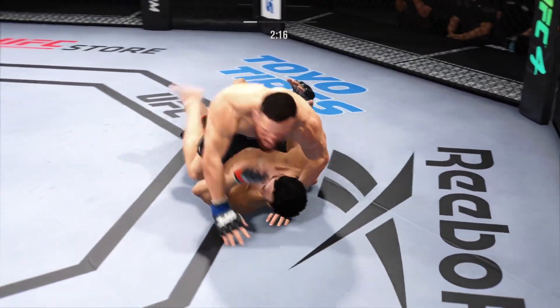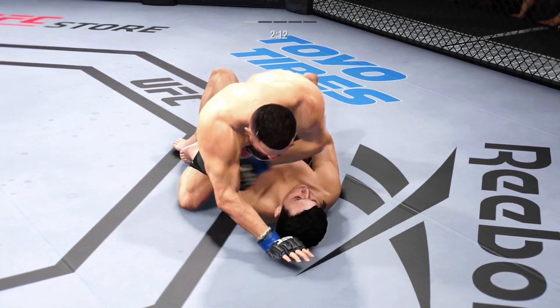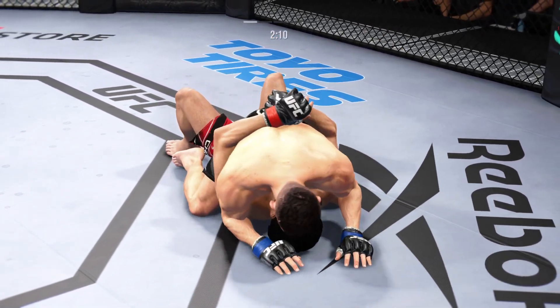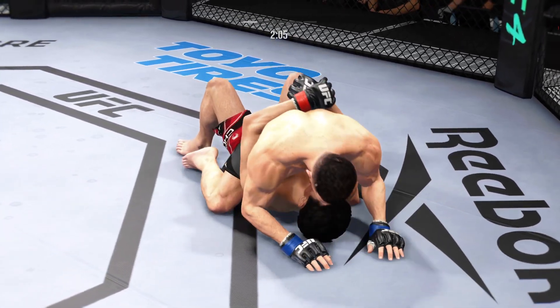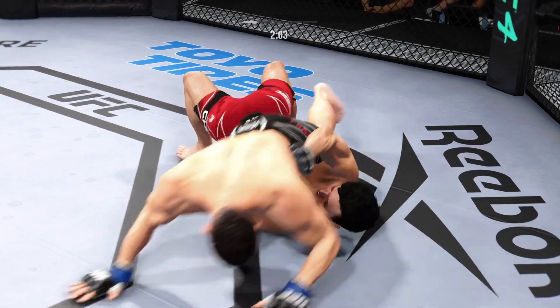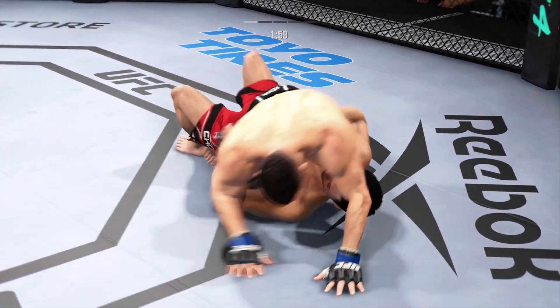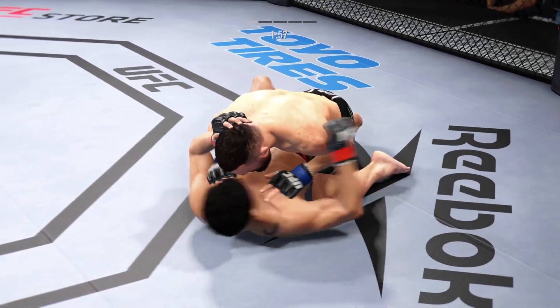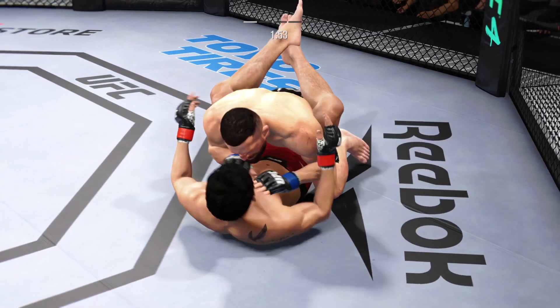You see all the grappling repetitions here — just beautiful movement, seamless transitions. These guys are doing things that you see in every jiu-jitsu gym around the country. Get yourself to the side, scramble. He's trying to control posture here, now trying to hip escape, just trying to move out of this position from the bottom.